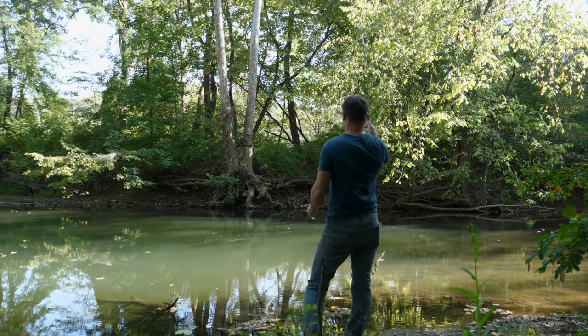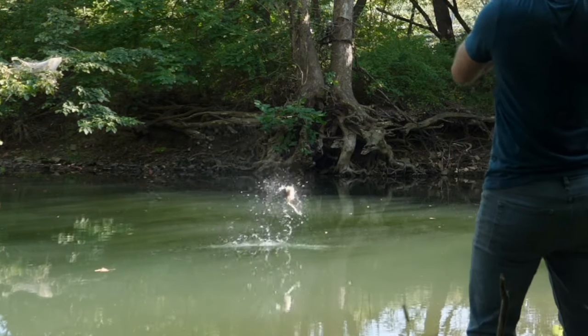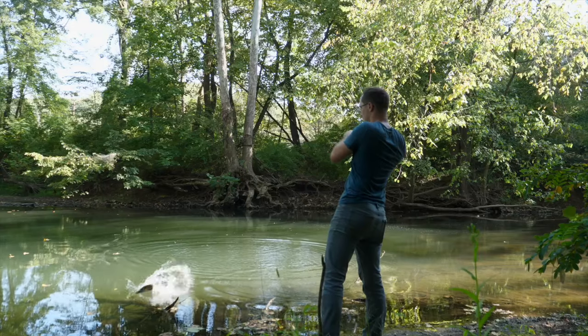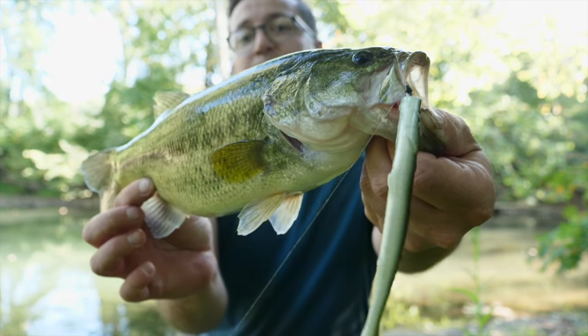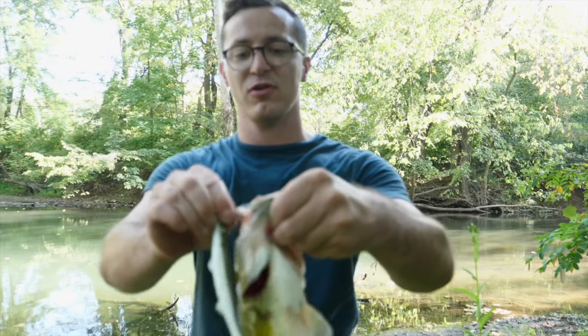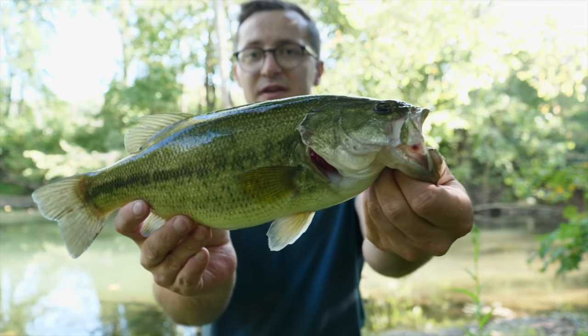Got a fish — got him! Beautiful largemouth bass on the Banjo Minnow, pegged him right in the roof of the mouth. Honestly the biggest bass I've gotten out of this creek, I think. That's a nice fish — absolutely whaled that thing.